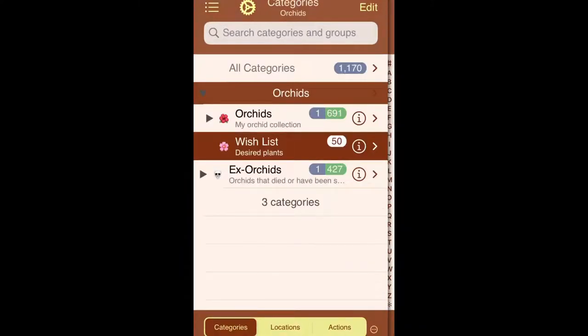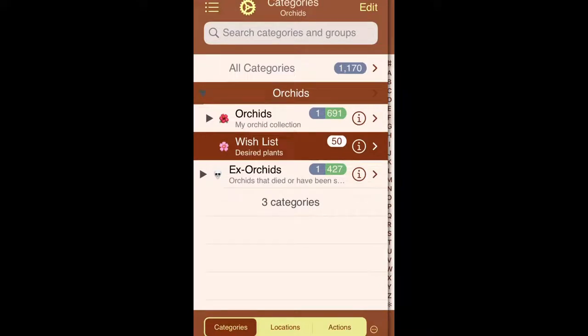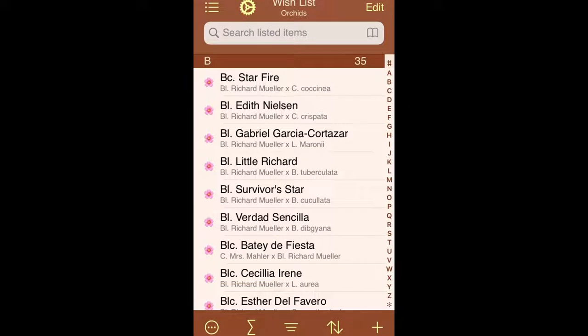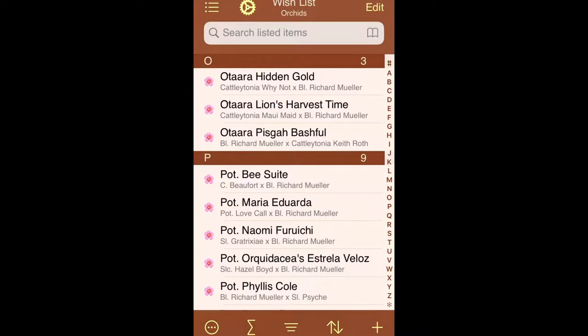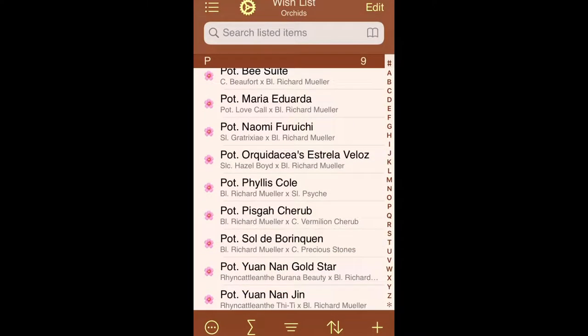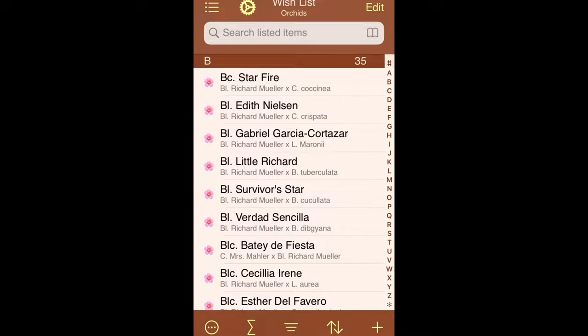Right here is my orchid database. It's divided into two separate sections: Orchids and X Orchids. X Orchids is basically things that have left my collection. Orchids is divided into two subcategories: the ones currently in my collection, and my wish list, which are things I want. On my wish list, I have mostly Richard Mueller orchids that I'm looking for — they have lots of different names and I can't remember all of them.